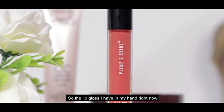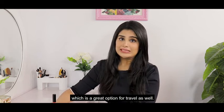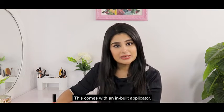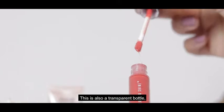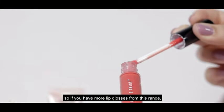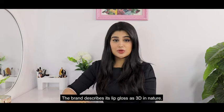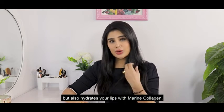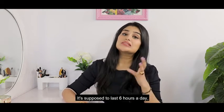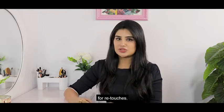The lip gloss I have in my hand right now is the standard size 3ml, which is a great option for travellers. This comes with an inbuilt applicator, which is nice for quick touch-ups. It's also a transparent bottle, so you can easily identify the shade. The brand describes this lip gloss as 3D in nature — it not only gives you a beautiful plump, but also hydrates your lips with marine collagen. It's supposed to last 6 hours, but I'd suggest keeping it in your purse for retouches.